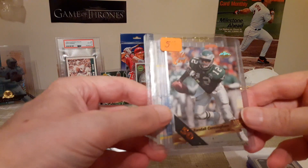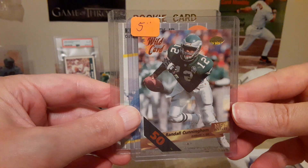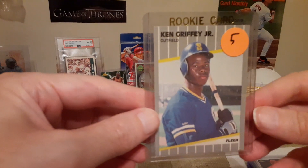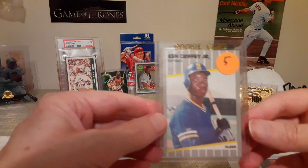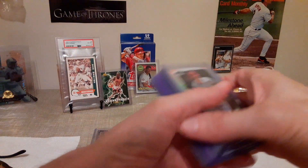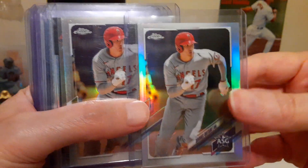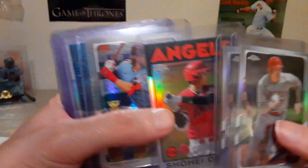So, Randall Cunningham — that's a wild card, and that's the 50. And then Ken Griffey Jr. rookie on Fleer, $5. Good shape though, nicely centered. The stack here was all $2.